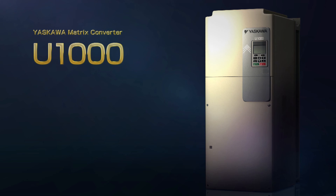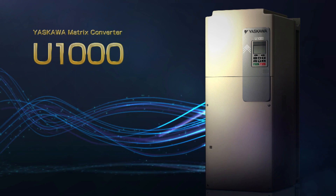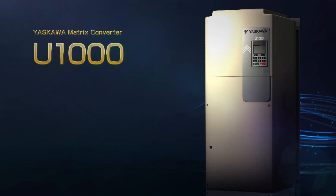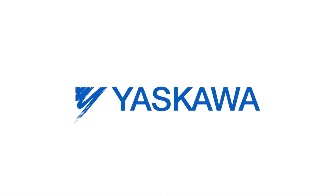Yaskawa's new Matrix Converter U-1000: the intelligent choice for all your low harmonic and regenerative needs.